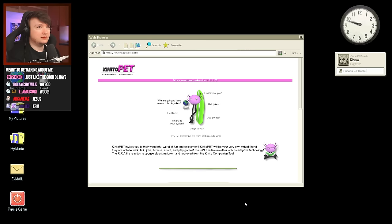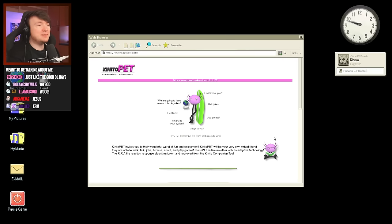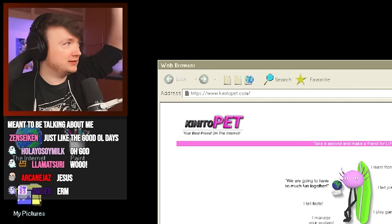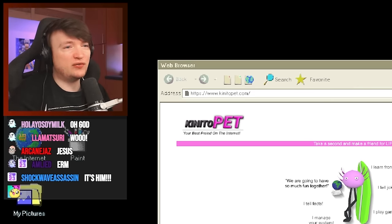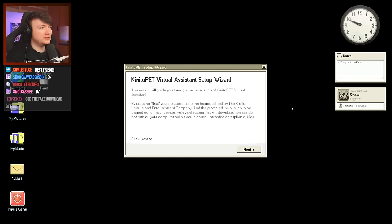When I turned up the master volume earlier, that was a mistake. 'Thank you for choosing Kinito Pet. To start your download, press the button labeled Download Now.' It's got that old creepy text-to-speech voice — I remember that was text-to-speech in the old days. I'll bump the volume back down again. Turns out this game is actually loud as heck. Chat, who loves Kinito Pet? We're gonna have so much fun.